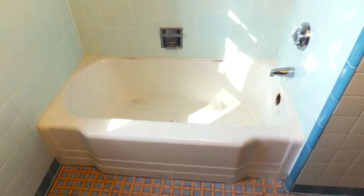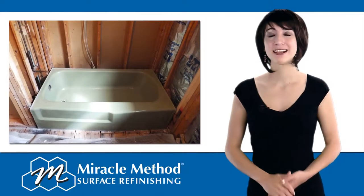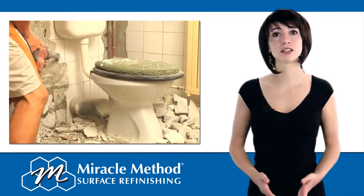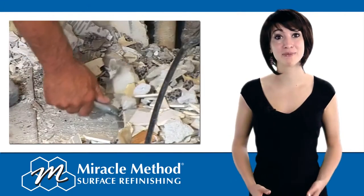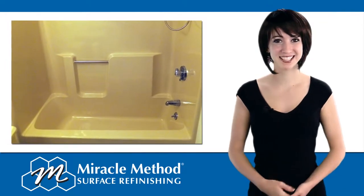Refinishing an old, worn-out bathtub is a quick and inexpensive way to update your bathroom. It's far more cost-effective than replacing it. Replacement is a long process that can put your bathroom out of commission for a month. Refinishing only takes a day.